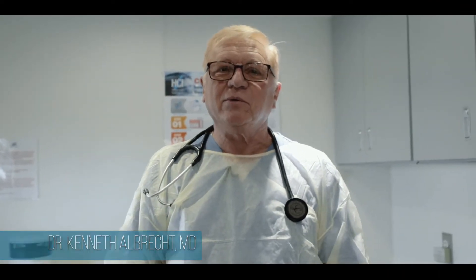Hi and welcome. I'm Dr. Ken Albrecht, internal medicine, trained at the University of Michigan, here to present HCI, who is a leader over the last 60 years in diagnostic testing in the workplace for audio and respirator testing and now testing throughout the country for COVID-19.